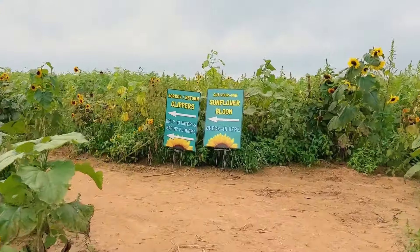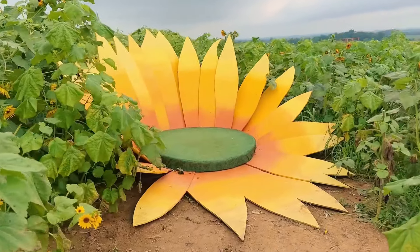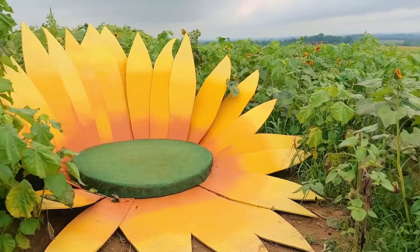They gave us some clippers so we can clip some flowers. Look what I just found — this is so cool! It's like a big sunflower pad and you can sit down in it to take a picture. This is probably one of the most creative photo ops I've ever seen. I love this — I have to take a picture.